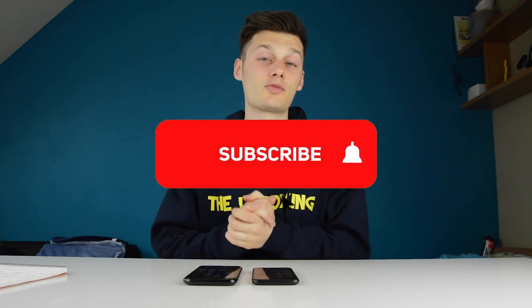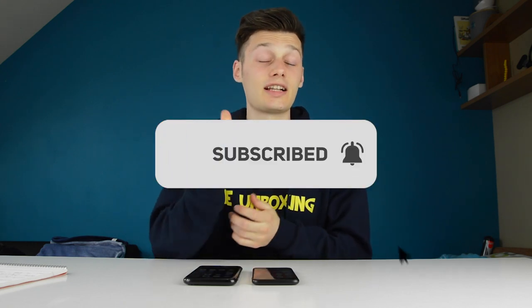Thank you for watching this video. If you enjoyed it, feel free to click the subscribe button below if you're not yet subscribed, and click that like button as well. I hope to see you in my next video.